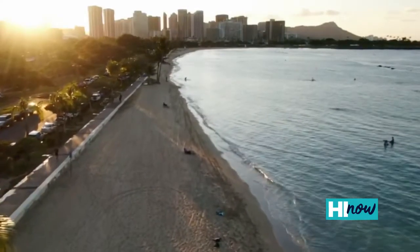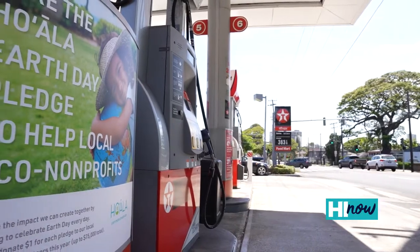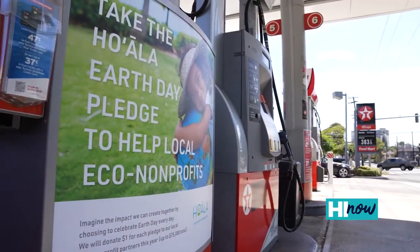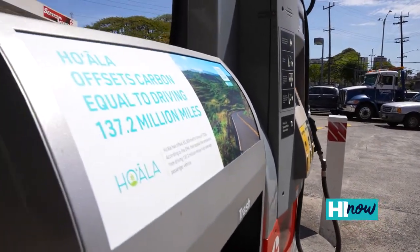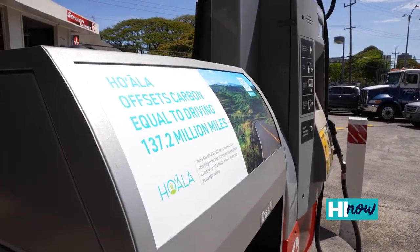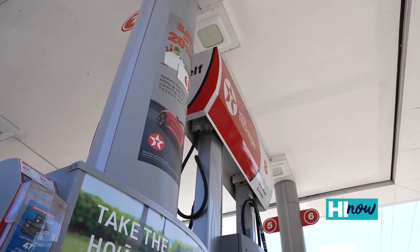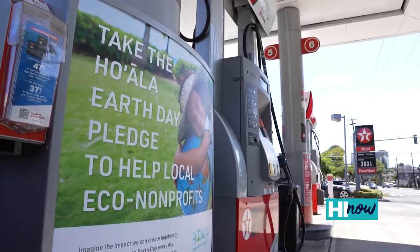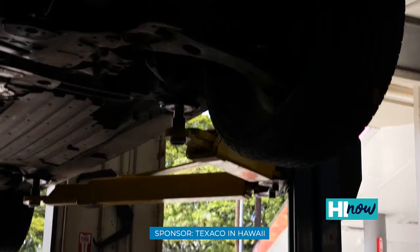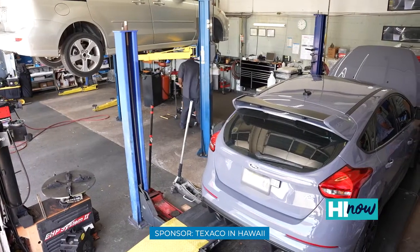We all live and work in a beautiful place, and Texaco is doing our part to help protect the environment — that's why we created the Hoala program. Every time you fill up at Texaco, Hoala offsets your vehicle's carbon emissions by up to 30%. It's a simple way to lower your carbon footprint and become more eco-friendly when commuting, including bundling your trips instead of doing them one by one and removing all unnecessary weight from your car.